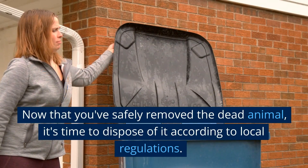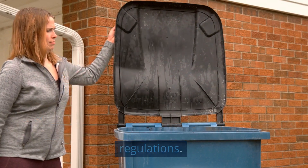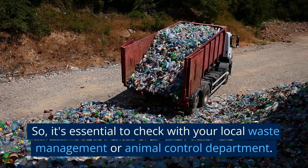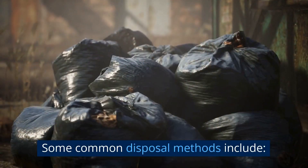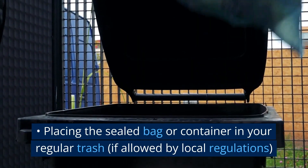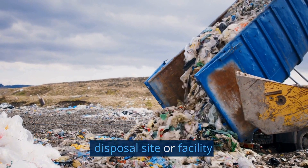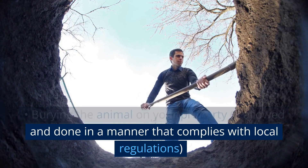Now that you've safely removed the dead animal, it's time to dispose of it according to local regulations. Each area may have different rules and guidelines for dead animal disposal, so it's essential to check with your local waste management or animal control department. Common disposal methods include placing the sealed bag in your regular trash if allowed by local regulations, bringing the dead animal to a designated disposal site, or burying the animal on your property if permitted and done in compliance with local regulations.